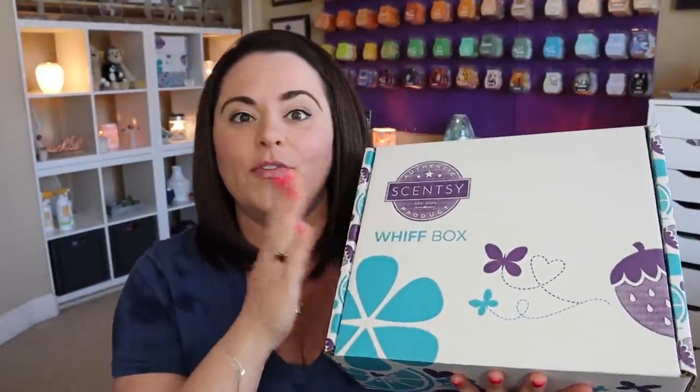If you're newer to Scentsy or newer to my channel, hello and welcome! Scentsy Whiff Boxes are a little mystery box filled with Scentsy goodies. These are thirty dollars US pricing, but you always get over thirty dollars in full-size products, so it's a really good deal. They make great gifts and may give you a chance to try a product you wouldn't have tried otherwise. I love the element of surprise — there aren't many things we actually get to be surprised by anymore.